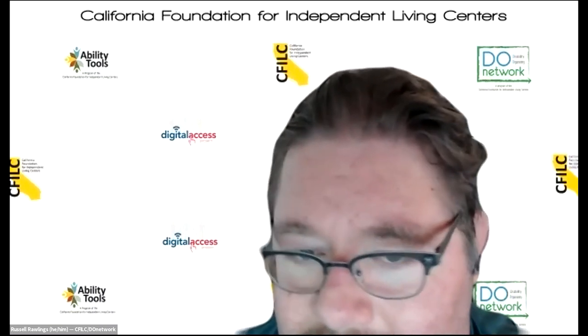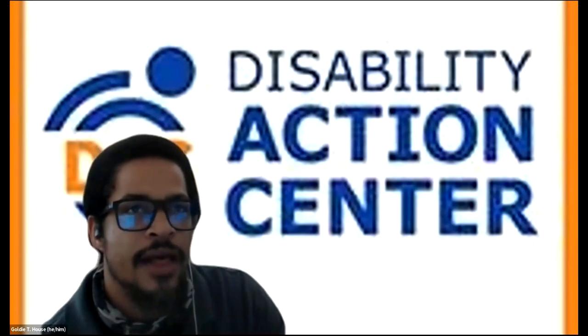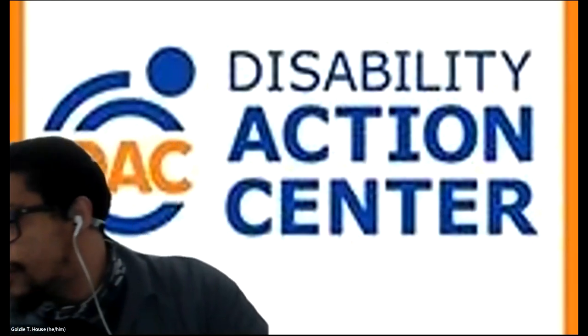Good morning. My name is Goldie House at the Disability Action Center in Chico, California. He/him/his. I am here for information and to share information.